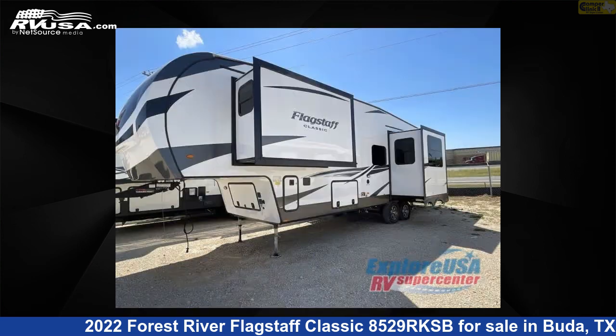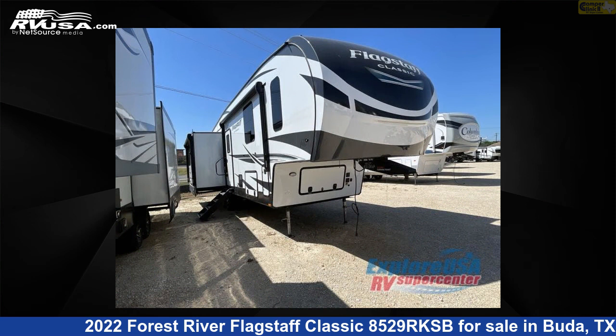This new Forest River is 37 feet 0 inches in length and features three slide-outs, sleeps six, and 54 gallons fresh water capacity.